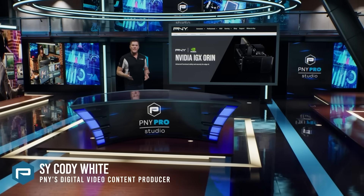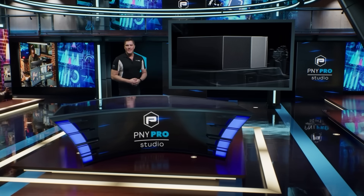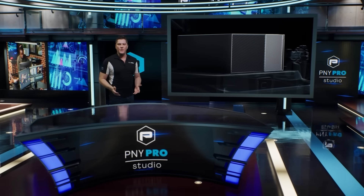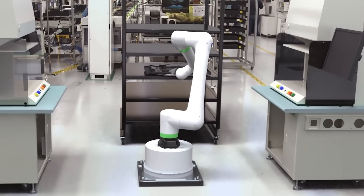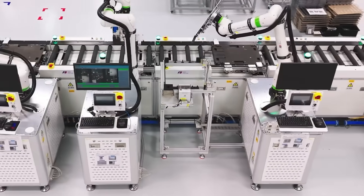PNY is excited to introduce the industrial-grade edge AI platform, the NVIDIA IGX ORAN. Tailored for industrial and medical edge computing, it redefines the future of autonomous applications. Advancements in AI, simulation, secure edge computing platforms, and IoT sensors are ushering in a new era of intelligent, autonomous machines.